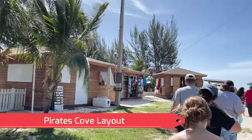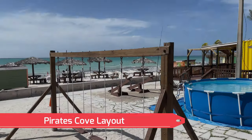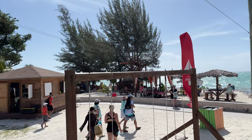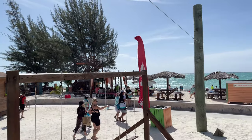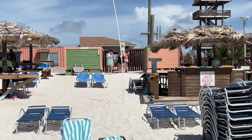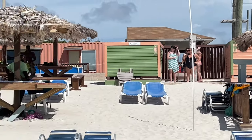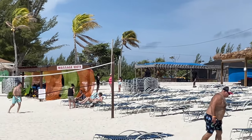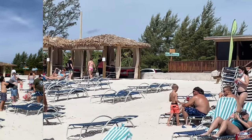As you're walking into Pirate's Cove, they do have your normal gift shop where you can buy towels and other beach items, magnets and stuff of that sort. One thing I do need to tell you is that going to the bar or the restaurant area, you will need a mask. They were selling masks for a dollar, so bring your mask.